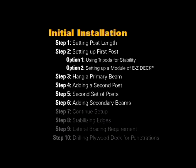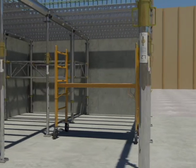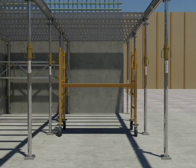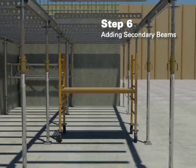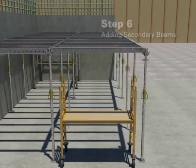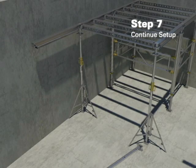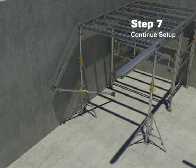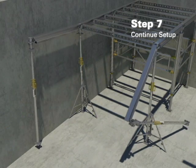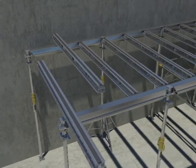Step 6: Adding secondary beams. The next step can best be handled by a readily available rolling scaffold supplied by others. From the rolling scaffold, lay in secondary beams and space each to match the 4x8 plywood sheet layout. Step 7: Continue setup. Continue working from your four-post startup tower by hanging primary beams, pushing up with posts, and then dropping in secondary beams between the primary beams.